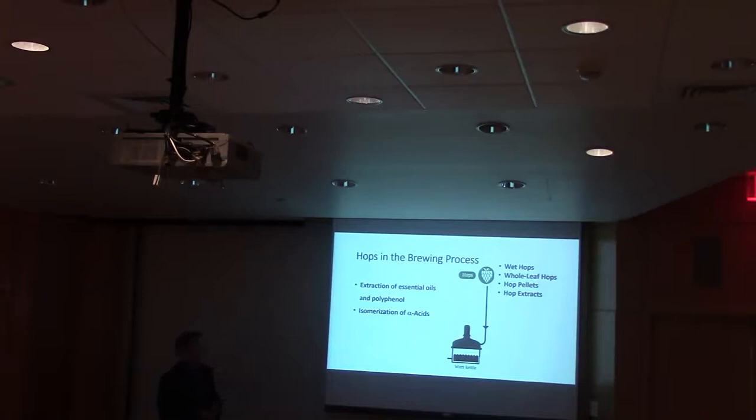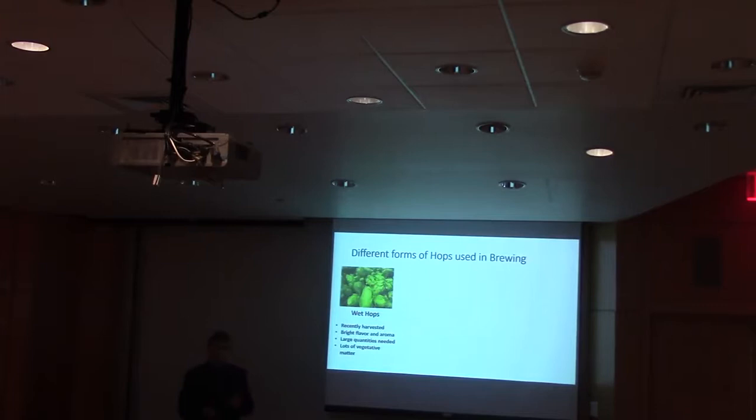There are multiple forms of hops that can be added to the wort kettle. Wet hops are just the hop cones right after they've been picked, normally just hours before brewing. They produce a brighter flavor and aroma, but they don't have a long storage life and require larger quantities to get the same amount of essential oils and alpha acids. They also produce a greater amount of vegetative matter, making it more difficult to separate from the wort.